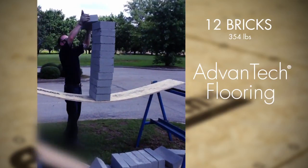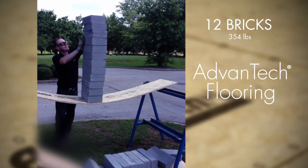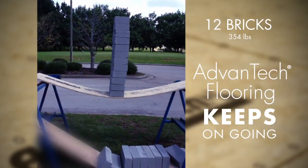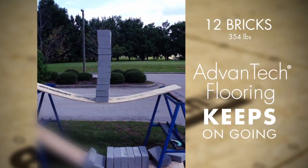That's eleven. Twelve. I think we're about to have the leaning tower of Pisa there. That's twelve blocks on Advantech.